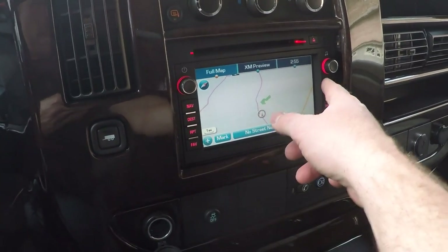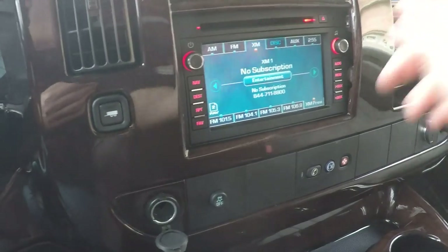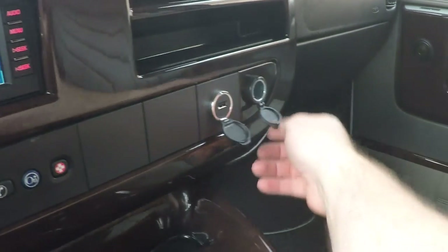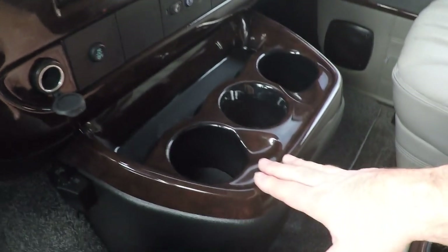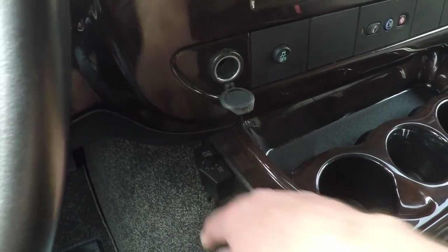Factory navigation system. AM/FM, XM satellite, CD, and auxiliary input. Got USB here, another 12-volt outlet — lots of outlets and lots of cup holders.